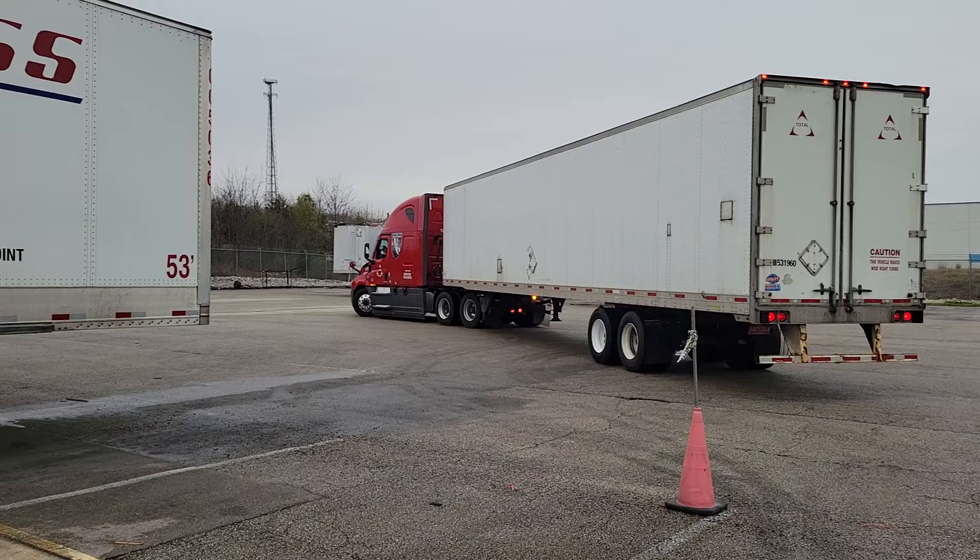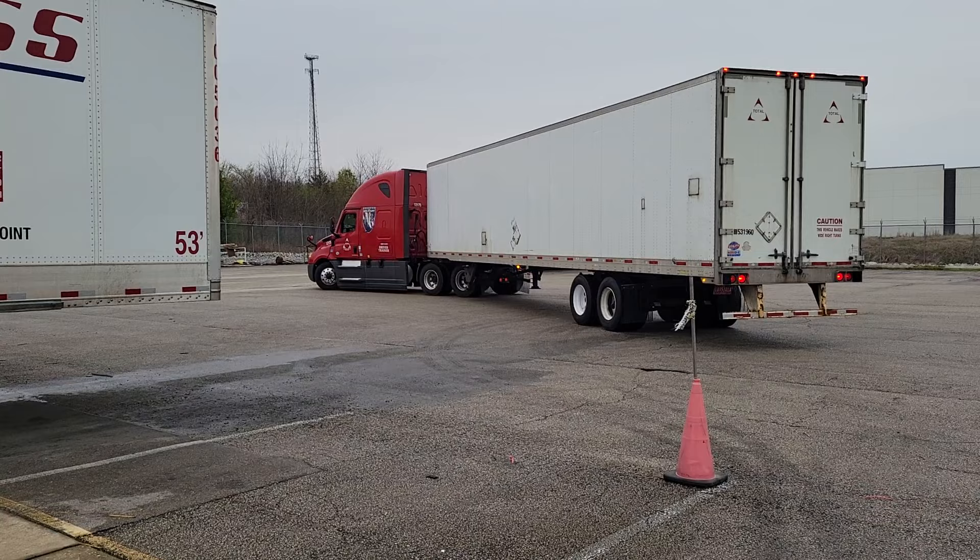Thereby, when you get into that position, you're going to turn your wheels straight and let the truck simply push the trailer into position. Let the trailer do the work for you.